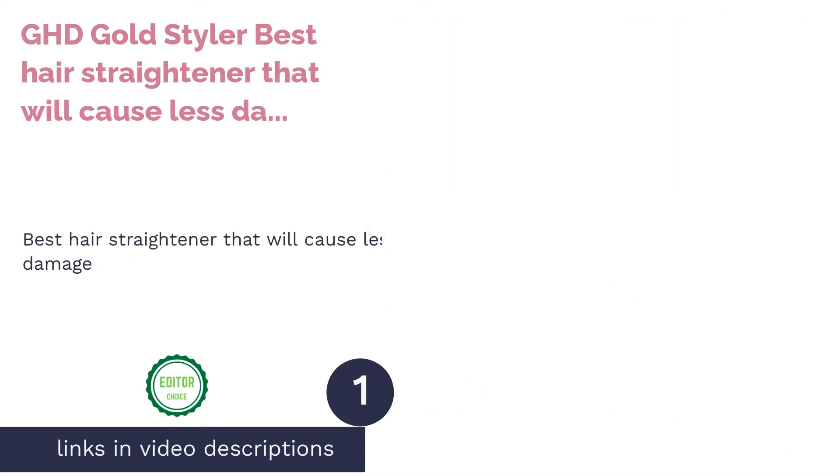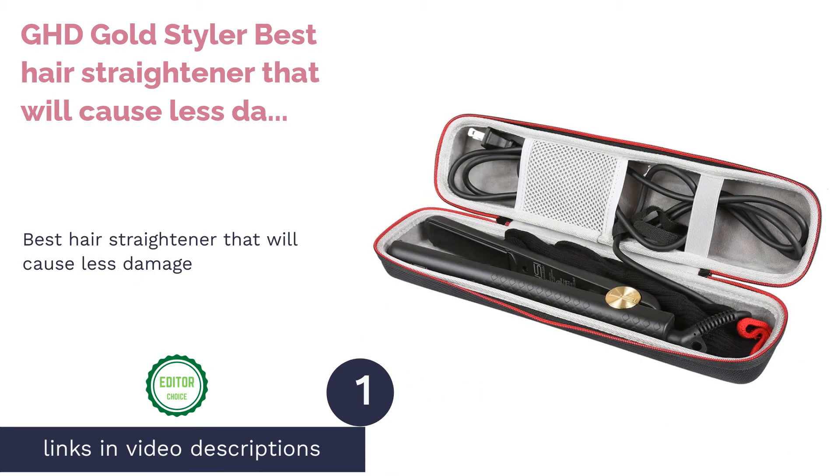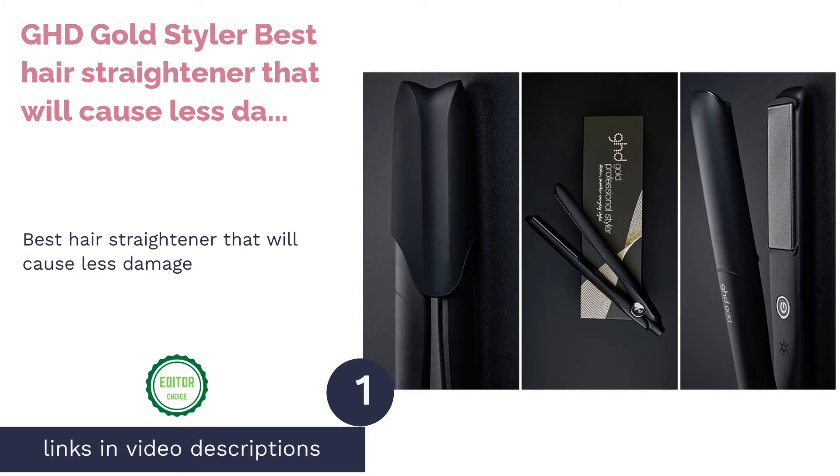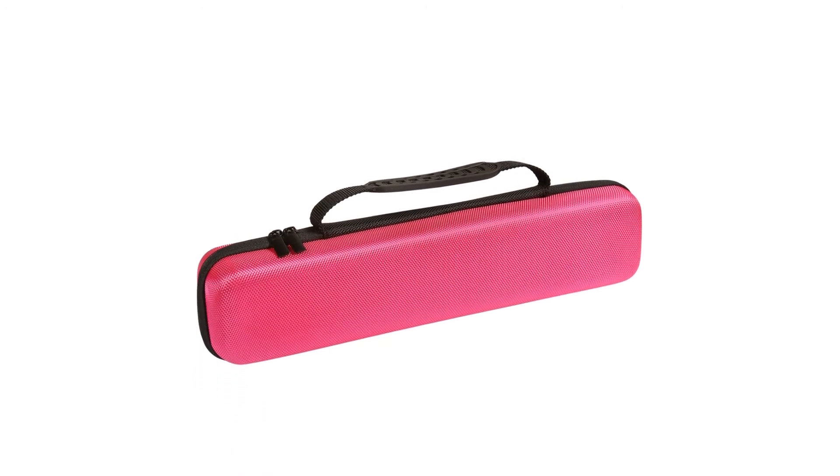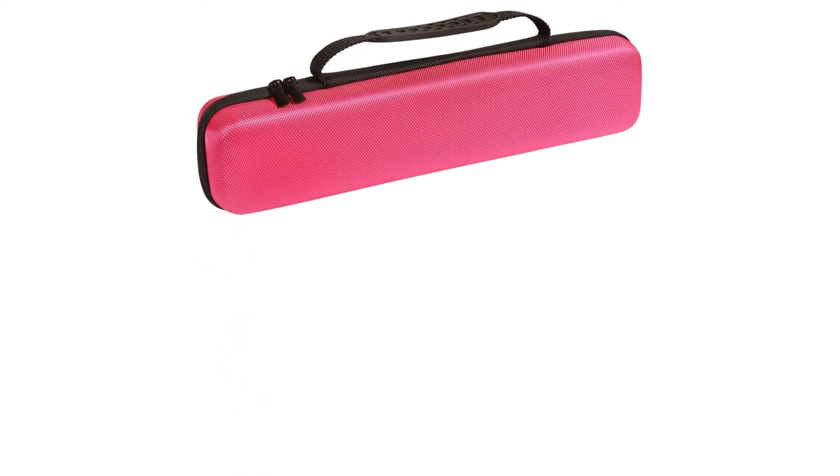The first product on our list is the GHD Gold Styler — best hair straightener that will cause less damage. We love using hair straighteners to achieve that silky, straight hair, but we risk damaging it as well.